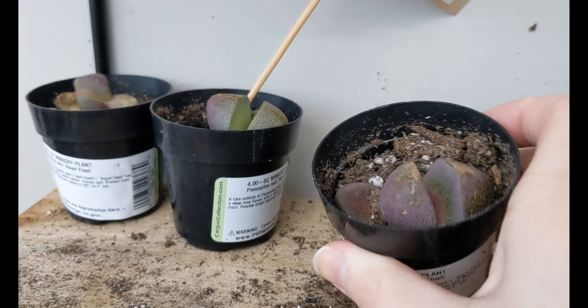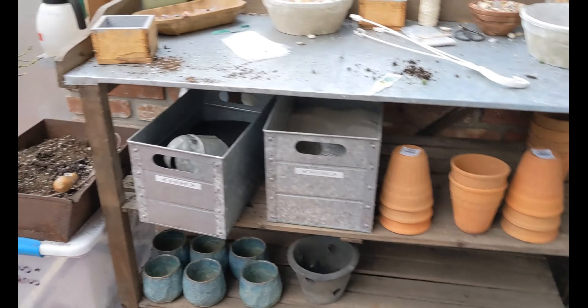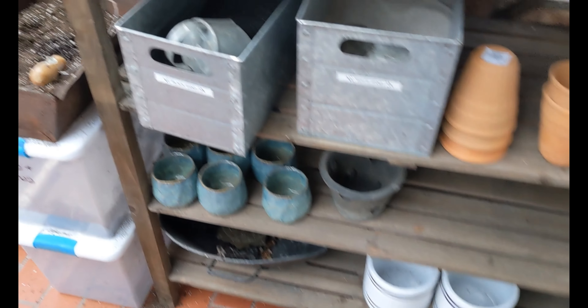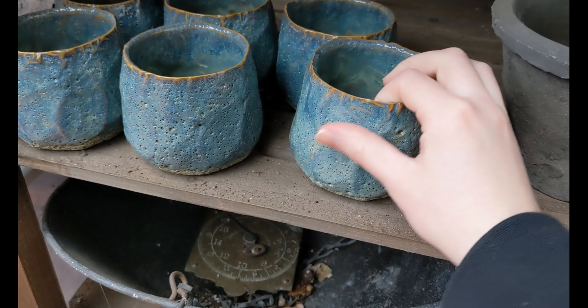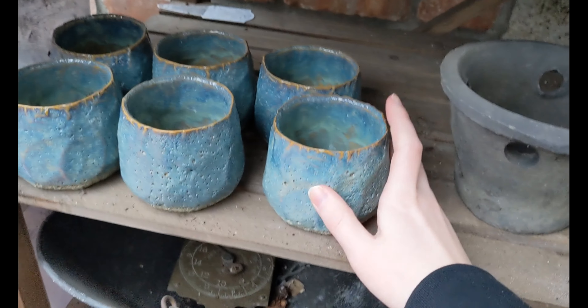Some more pots. I actually have one of these — really nice. Eight bucks, which is pretty nice. The other one I grabbed was nine, but really nice for these.